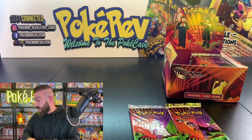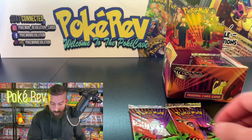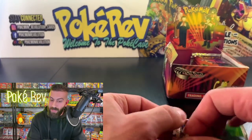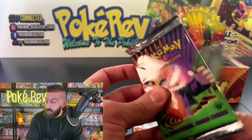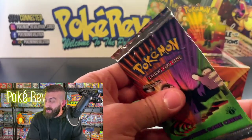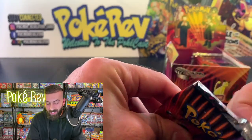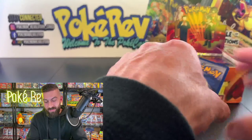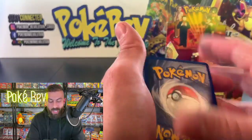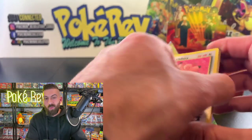Sabrina's Alakazam — a nice pack-fresh pull out of Albrecht's first pack! One more pack coming up for Albrecht — it's getting closer to potentially pulling the Charizard. I'm going to say we're at about seven holos so far. Four from the back — let's see what we can do in this second pack.